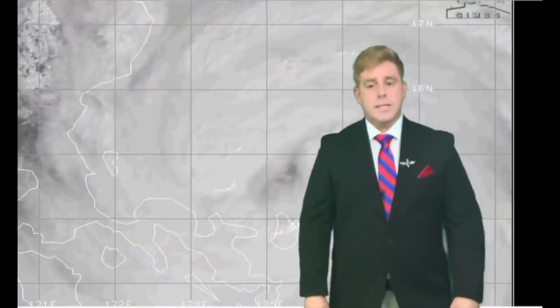It may not be as powerful as Goni, but it is still packing winds of about 140 gusting to 185 kilometers per hour. Pressure now at 970 hectopascals, moving off towards the west at about 20 kilometers per hour.